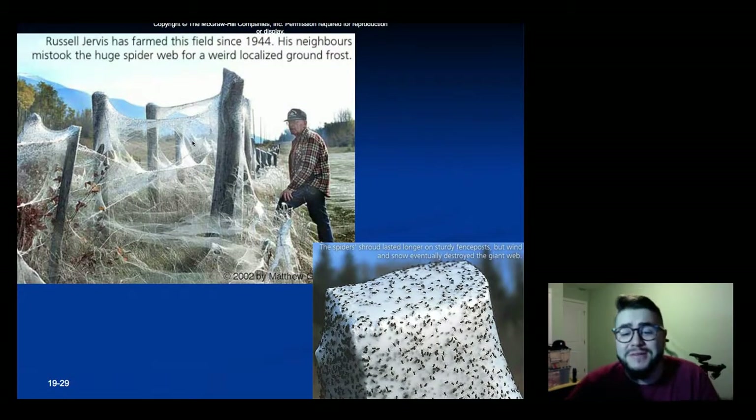Here's an example of an extreme situation when spiders get into a field and build webs all over it. A farmer in 2001-2002 goes out to his farm, looks outside and thinks there's snow or frost on his crops. He goes outside and realizes there are spider webs all over his property because there were literally millions of different spiders that had used his ground for making their nests.